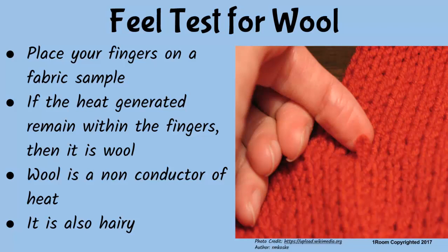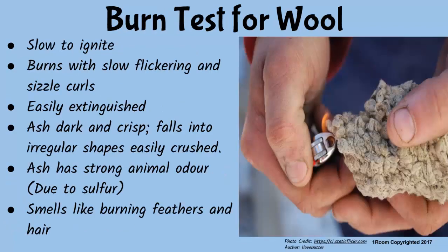If the heat generated by the fingers remains in the area, then it is wool, because wool is a non-conductor of heat — that explains why wool feels warm to touch. Wool feels hairy too. By burn test, wool is slow to ignite, burns with a characteristic small flickering flame, sizzles, and curls. It can be extinguished easily as the fabric ceases flaming when the fire is withdrawn. Wool ash is dark and crisp and falls into an irregular shape that can be crushed easily.